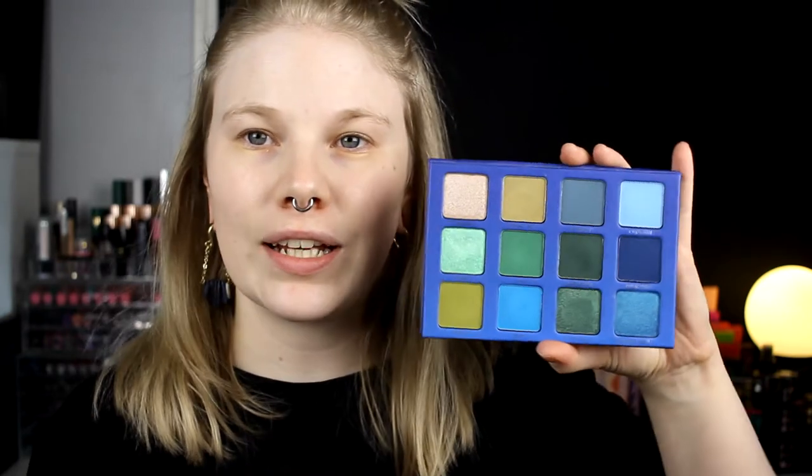I am doing a Palette Bingo and I am going to pick five shades. The palette looks like this — it has 12 shades total, and I'll be selecting with random.org.